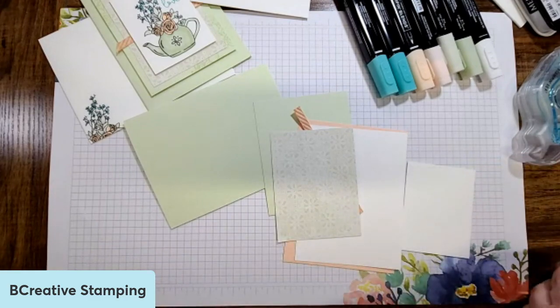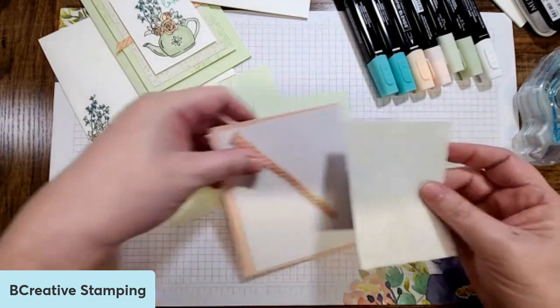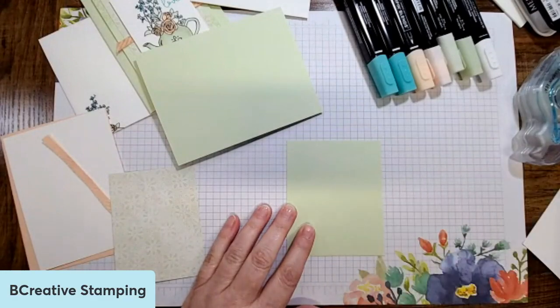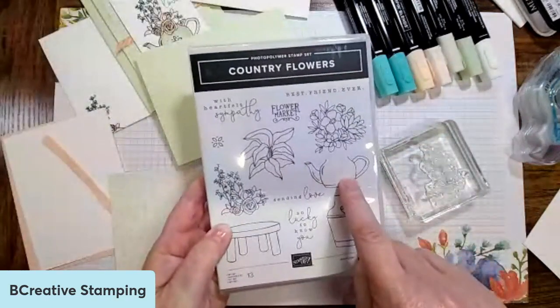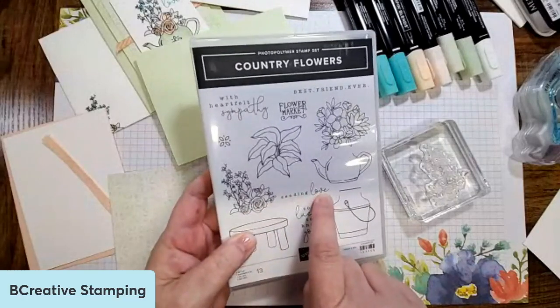That's exactly right — depending on what you put it with, it has a different tone. Put it with green, it looks green; put it with gray or brown, it looks brown. So in this one what I want to do is take this piece first and bring in the floral image. I'm using this pot and this floral image and then the word 'sending love.' For this one I'm going to bring on that tone on tone that Mary Ellen was talking about — I'm going to use some soft seafoam ink and ink it up and stamp.